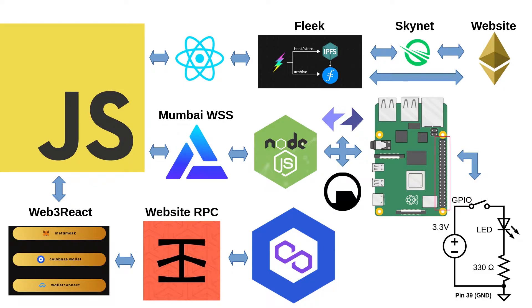We host the front end on Fleek and IPFS, as well as Skynet Labs, where you can access it through the Skynet portal.